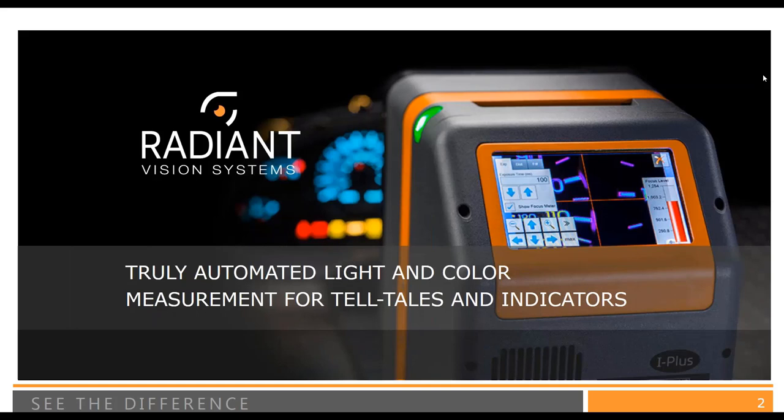Good morning, good afternoon, and good evening to those of you in various parts of the world. Thank you for joining us for today's webinar: Truly Automated Light and Color Measurement for Telltales and Indicators. We're going to talk about some of the new methods and techniques for capturing high-accuracy measurements in illuminated symbols, which is extremely relevant in industries such as automotive and aerospace and beyond. My name is Shana Warner, and I am the Creative Marketing Specialist here at Radiant Vision Systems.